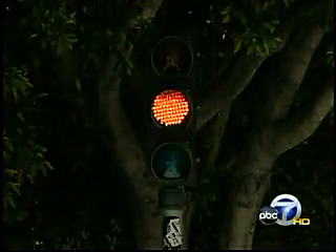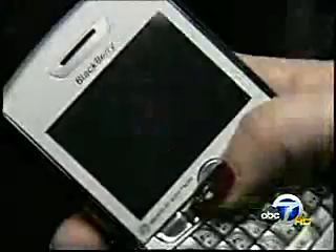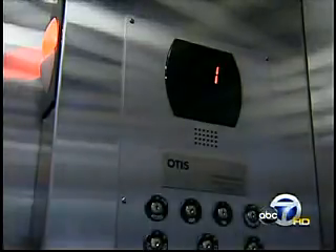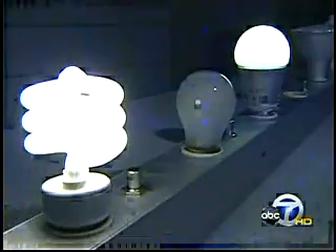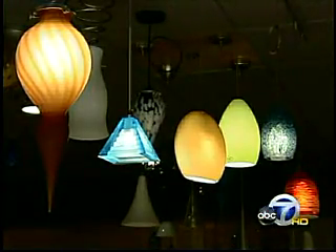We see them everywhere these days — LED lights. They're in our crosswalks, cell phones, digital clocks, even elevators. LEDs use far less energy than any bulb on the market, including CFLs. So why don't we use them to light our homes?